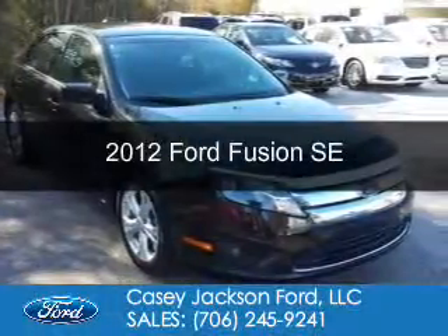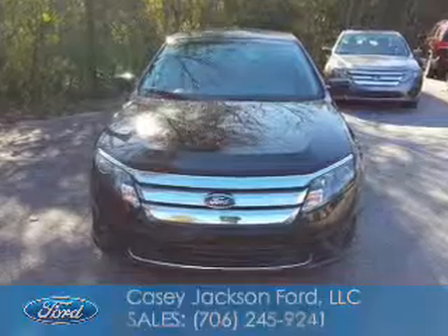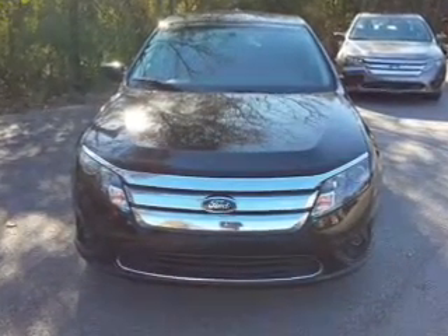Used 2012 Ford Fusion. It's powered by front-wheel drive, a 2.5-liter four-cylinder engine, and a six-speed automatic transmission.